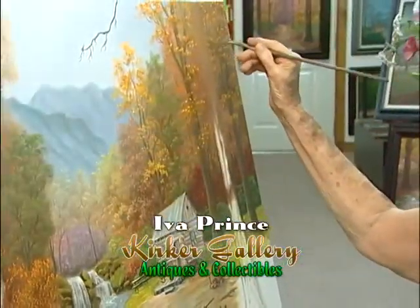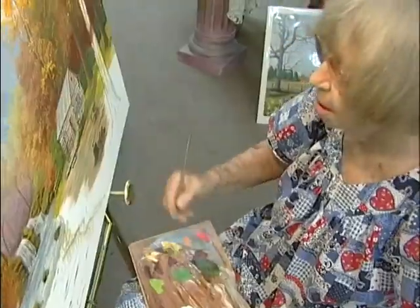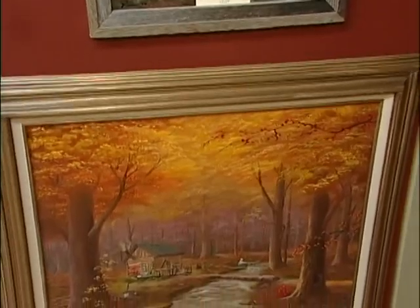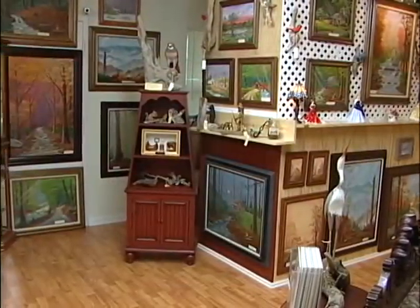Hi, I'm Iva Prince. I do original oil paintings of the Smoky Mountain area. I've been around Gatlinburg for 40 years. People used to watch me paint in downtown Gatlinburg and call me the Grandma Moses of the Smokies.